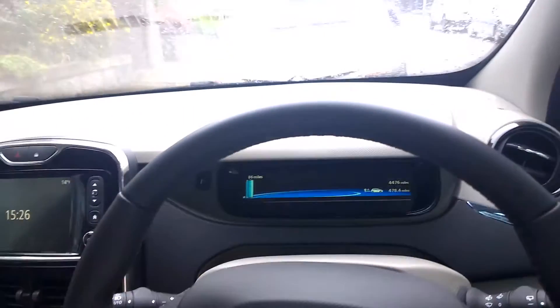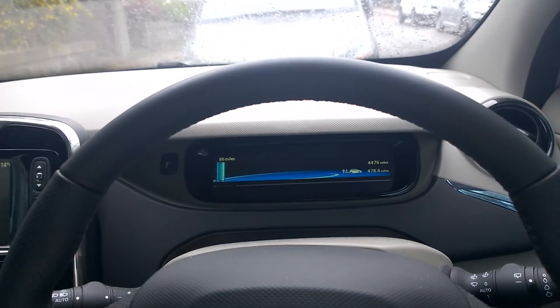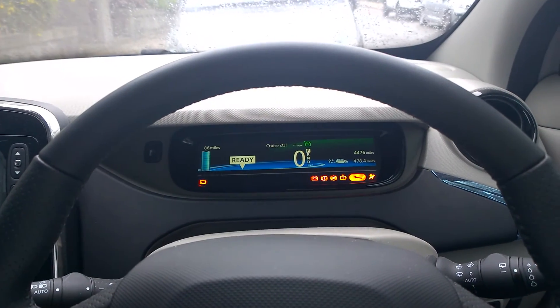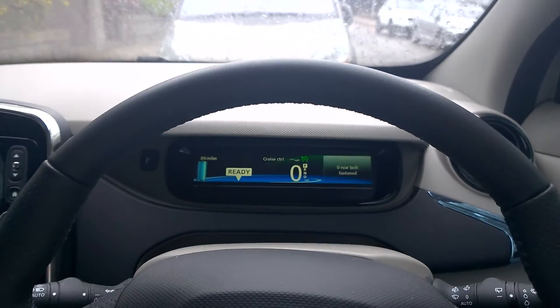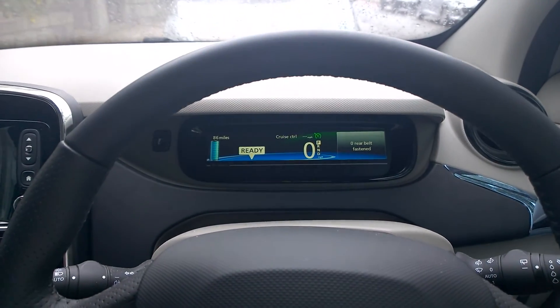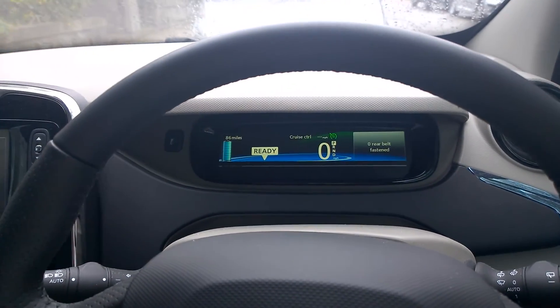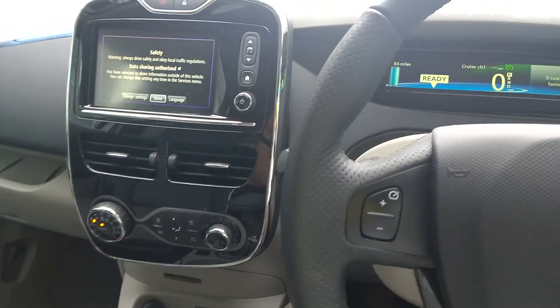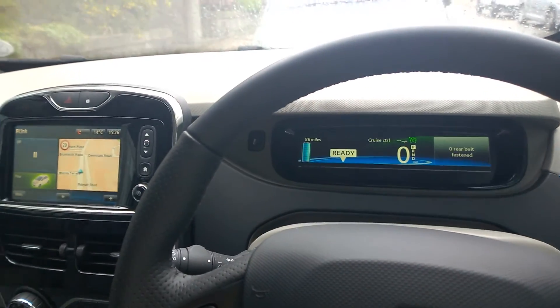We'll just check it starts up — so the usual process, put on the brake. You get a bit of Led Zeppelin to go with it — fantastic. Air conditioning's on, no problems. So there you are, no worries with battery fade over time. Cheers.